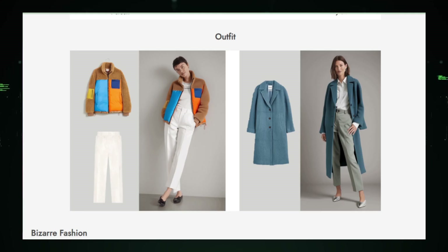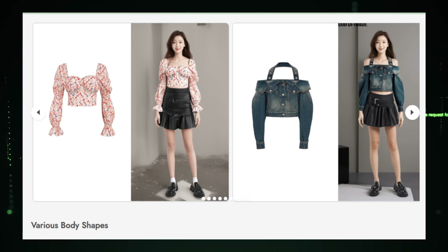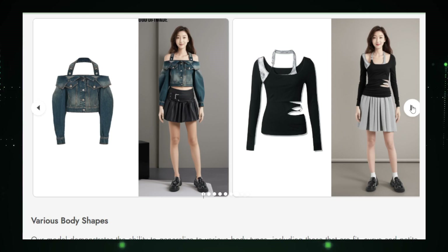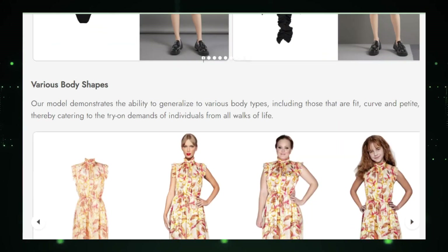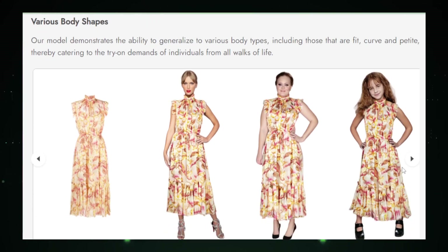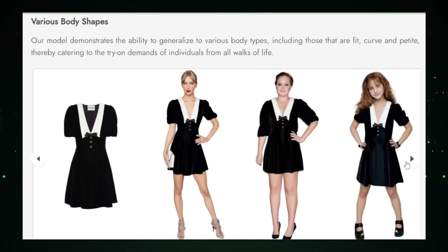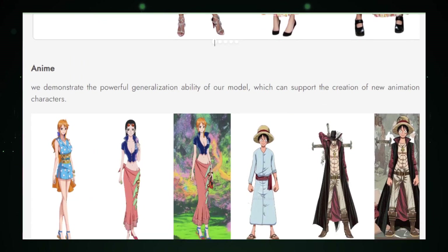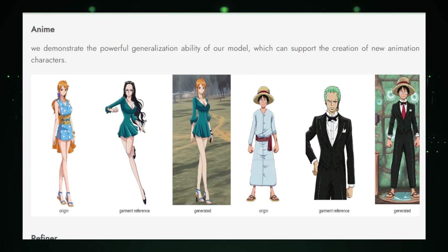Now let's talk about how Outfit Anyone is about to shake up various industries. Imagine a world where you can try on clothes online, and it actually feels like trying them on in a physical store. Outfit Anyone has the power to revolutionize the e-commerce landscape by providing accurate and personalized virtual try-ons — say goodbye to disappointing online purchases. Designers, pay attention: Outfit Anyone isn't just for consumers. It opens doors for you to test prototypes virtually, get instant feedback on different styles, and even offer personalized clothing options. Fashion design is stepping into the future.